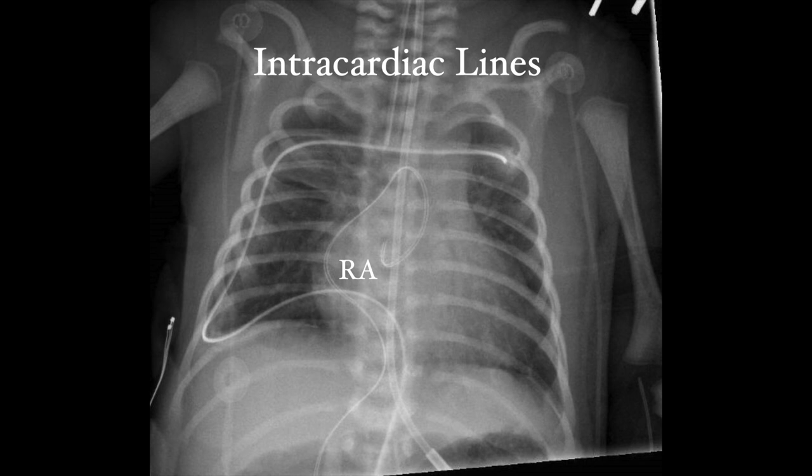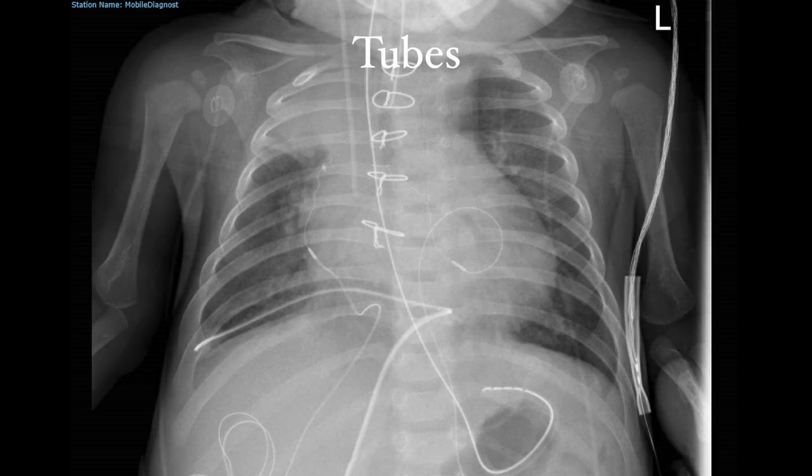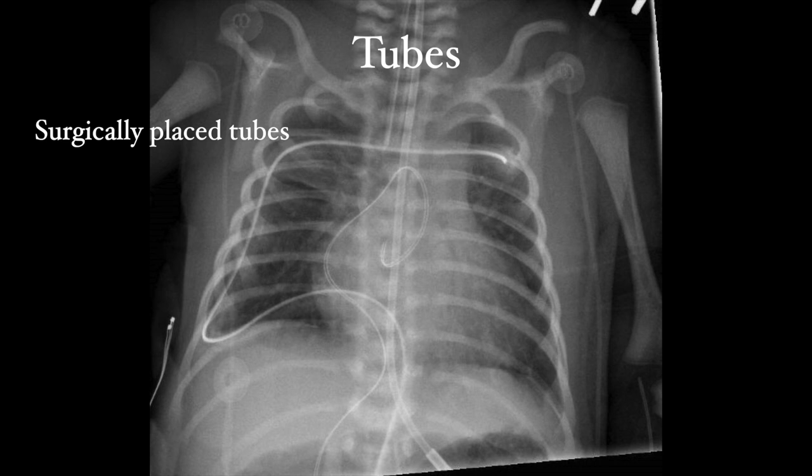Chest tubes are standard after cardiac surgery to drain blood and effusions that form postoperatively. They come in two types: pigtails, which should be obvious and are usually placed percutaneously — watch out when viewing from the side as they may not look very curly — and surgically placed tubes, which can curve through the chest. Remember, patients are three-dimensional, and a tube that appears to cross the diaphragm may really be passing along the posterior chest cavity above it.